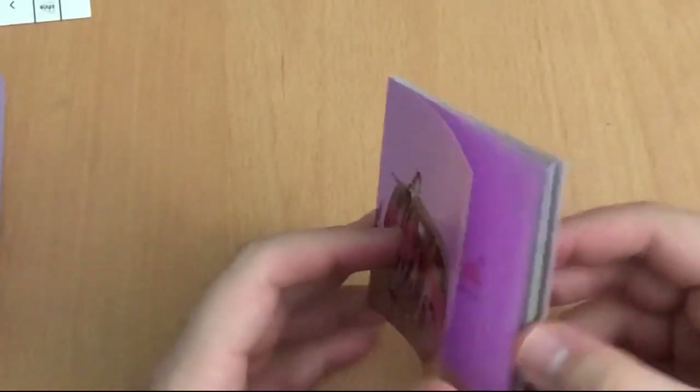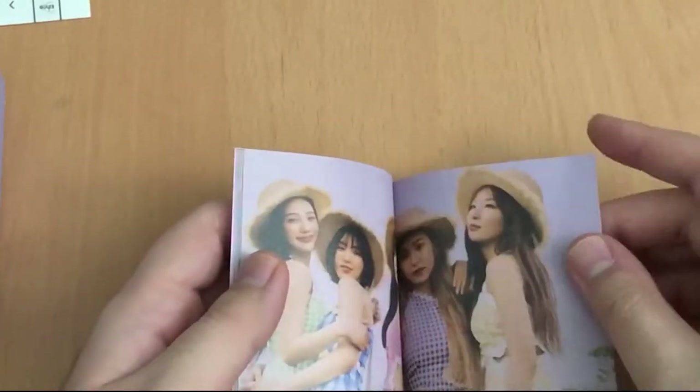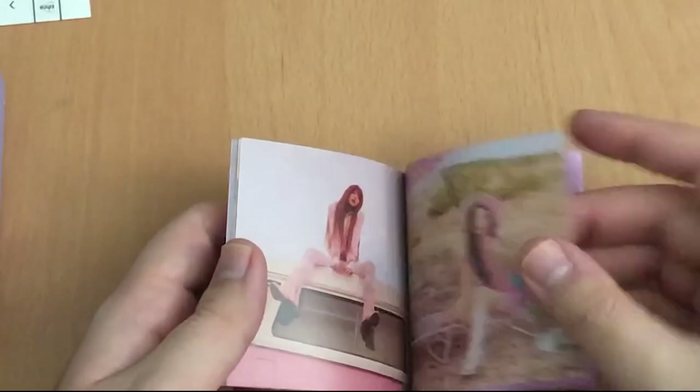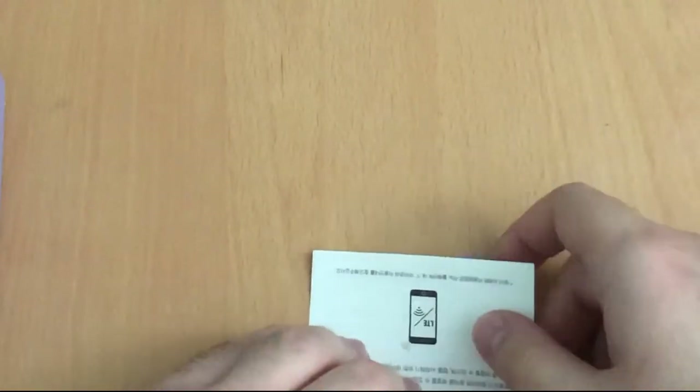So let's flip through this tiny photobook. And that was really quick, but it's a really small photobook.